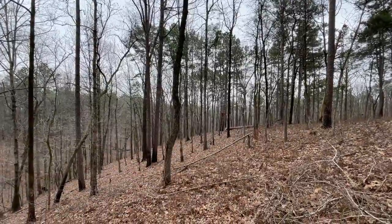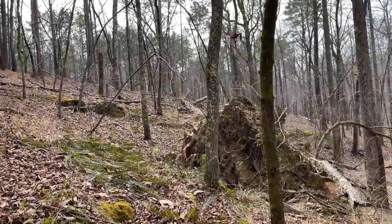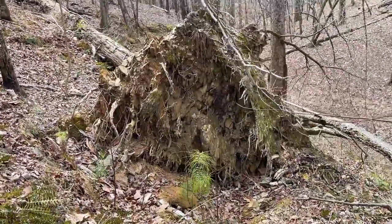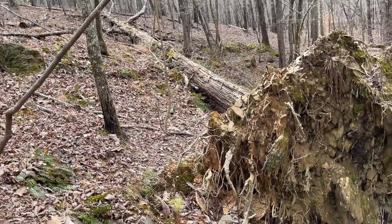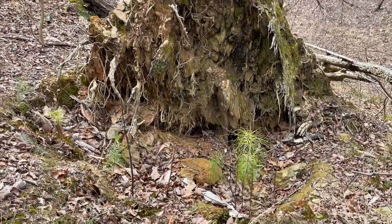Hopefully we'll be able to turn up some snakes. This area we're in today is normally super consistent in the springtime, a little later in the spring at least, so we might be a little early today. We're mostly going to be walking around checking stuff like this, looking for snakes basking and flipping bark, so we're going to keep at it.